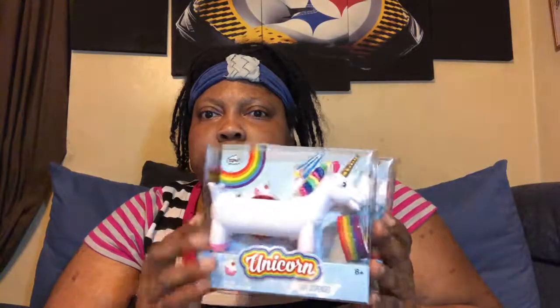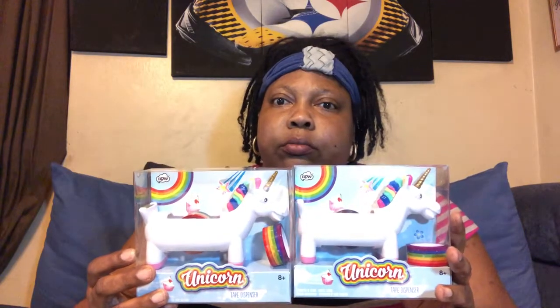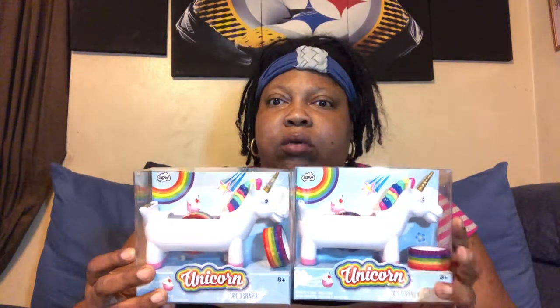I also bought these from Walgreens — they were part of the Easter clearance and I believe they were 70% off. I got them for $1.20 each. I thought of these for the unicorn lovers, and I'll probably give one to my cousin. I thought of Lala on YouTube when I saw these — she would love these unicorn tape dispensers. They were $1.20 each from Walgreens.